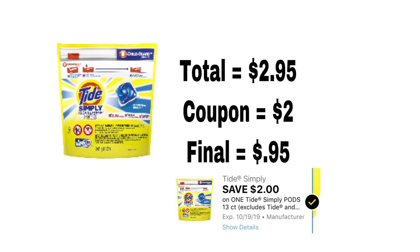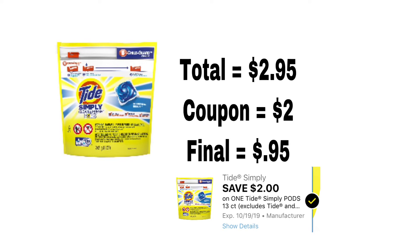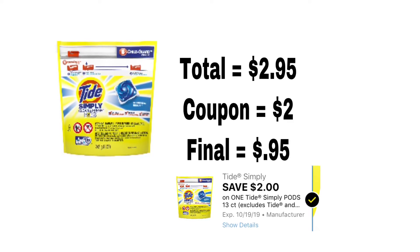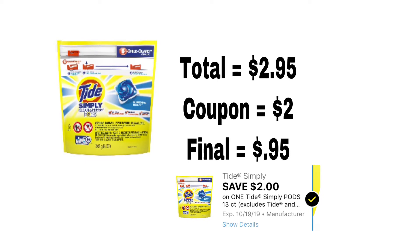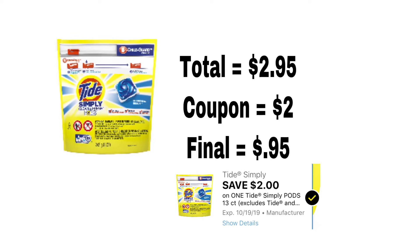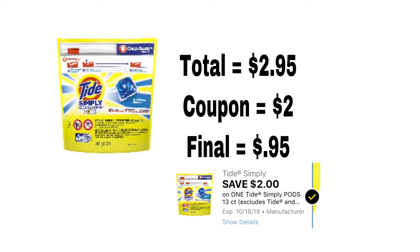This next deal is for the Tide Simply. This coupon does expire on Saturday, so this is the last week we can use it unless they put out a new coupon next week. For the bag of Tide Simply it is $2.95, and we have a coupon for $2 off, so that makes it 95 cents for a bag of Tide pods — it's the 13-count.